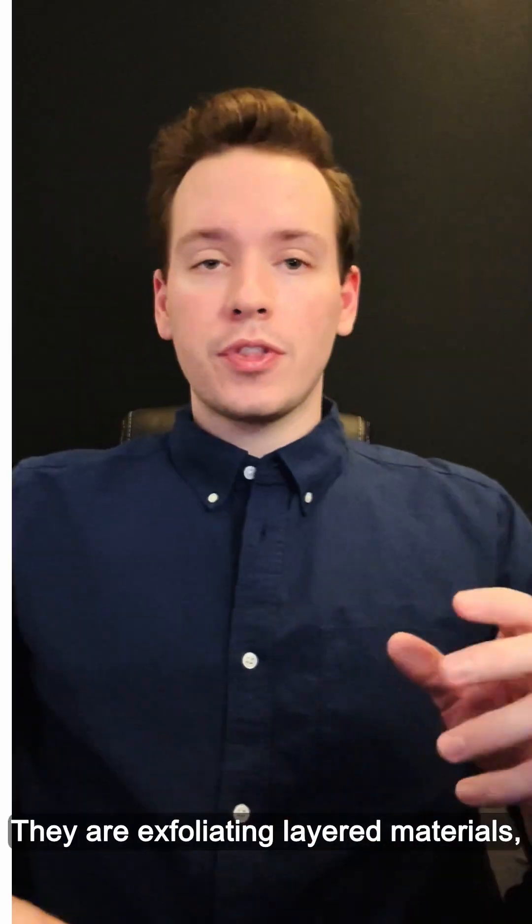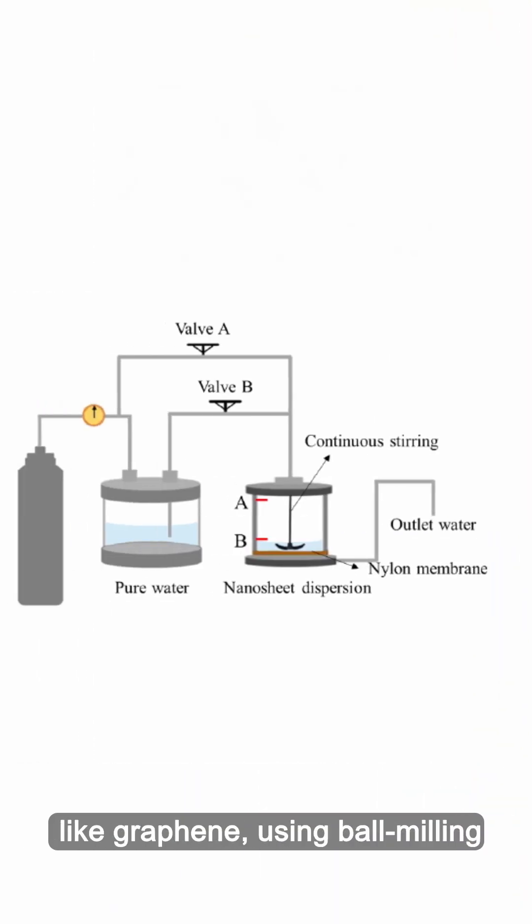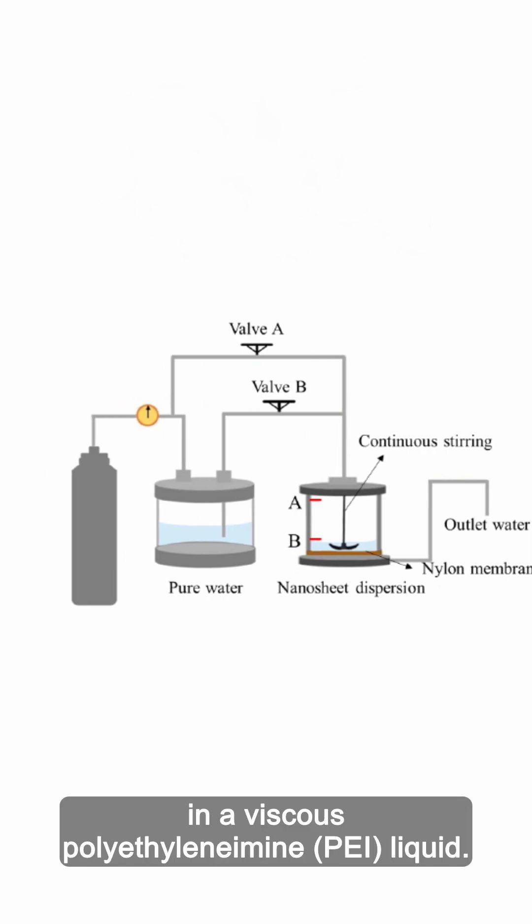So what are they doing? They're exfoliating layered materials, mainly graphite, into 2D monolayers like graphene using ball milling in a viscous polyethylene amine liquid.